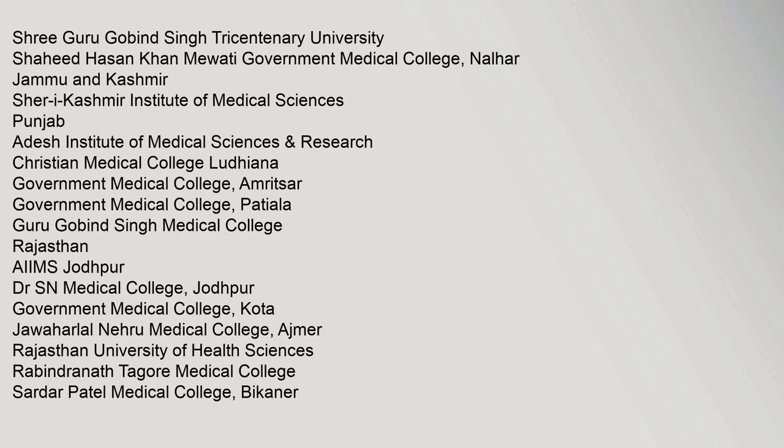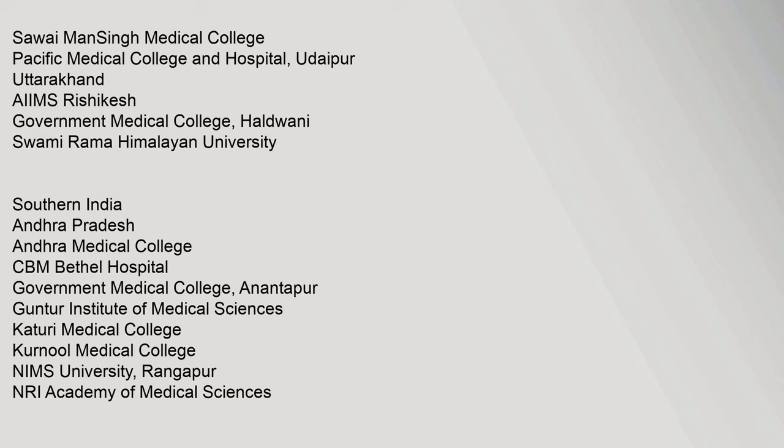Shri Guru Gobind Singh Tricentenary University, Shaheed Hassan Khan Mewati Government Medical College Nuh, Shri Kashmir Institute of Medical Sciences Jammu and Kashmir, Adesh Institute of Medical Sciences Punjab, Sawai Man Singh Medical College, Pacific Medical College and Hospital Udaipur, AIIMS Rishikesh Uttarakhand, Government Medical College Haldwani, and Swami Rama Himalayan University.